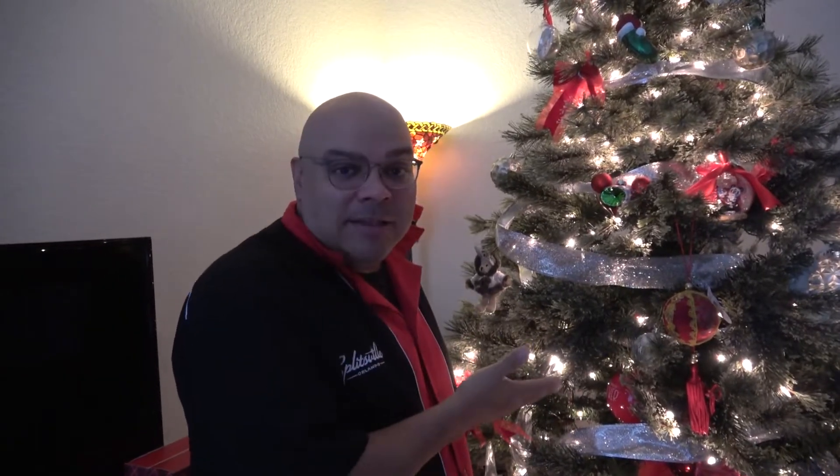Hello and welcome to our home. We already have our Christmas tree up, and when we were putting it up we realized how many Disney ornaments we've been collecting throughout the years. So we have a lot of Disney here and we wanted to show you all of it.